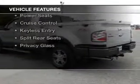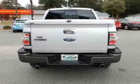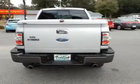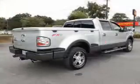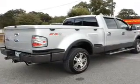The features include a power sunroof, leather seats, digital audio input, steering wheel controls, an adjustable tilt steering wheel, power seats, cruise control, keyless entry, split rear seats, and privacy glass.